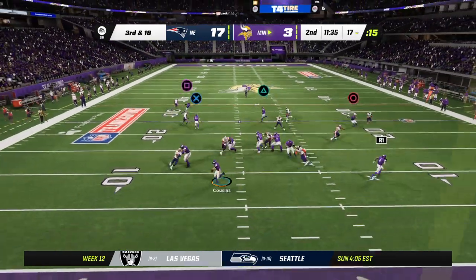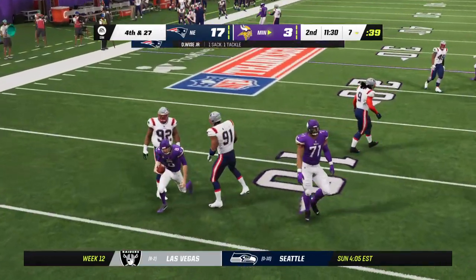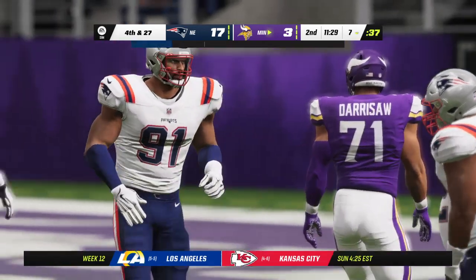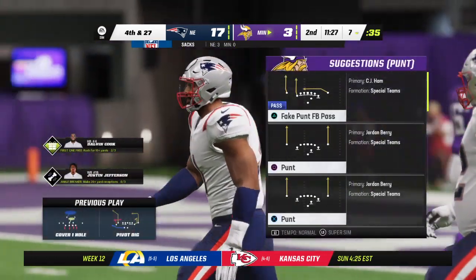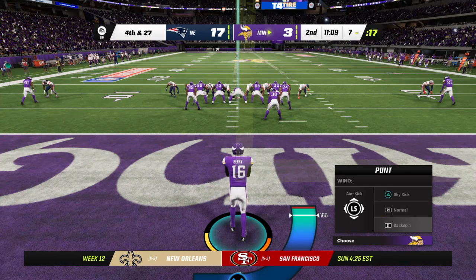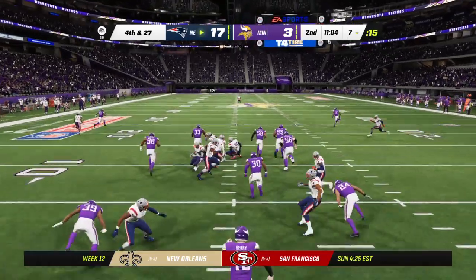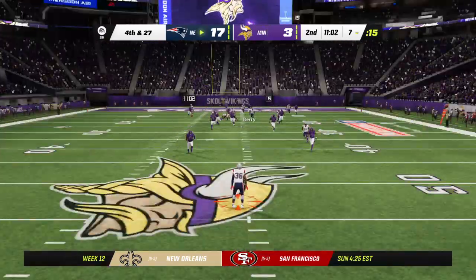On third and long they'll look to throw, and he's going to go down again. Dietrich Wise running through and dropping him for the sack. If I'm the offensive line coach right now, I'm having an absolute fit. This team they're going against has three sacks, yet they rank dead last in the league in sacks coming into this game.